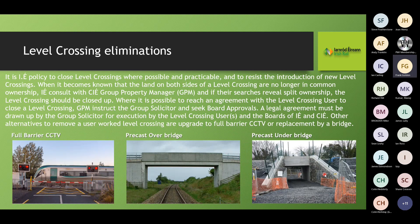Our policy is to close level crossings where practical and possible, and to resist introduction of new ones. When land on both sides is no longer in common ownership, the crossing should be closed where possible by reaching agreement with the user — involving the group solicitor and board approval. Alternatives to removing user-worked crossings include upgrading to full barrier CCTV or replacing with a precast overbridge or underbridge.